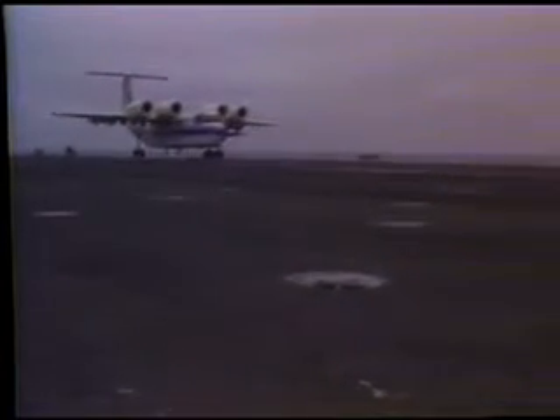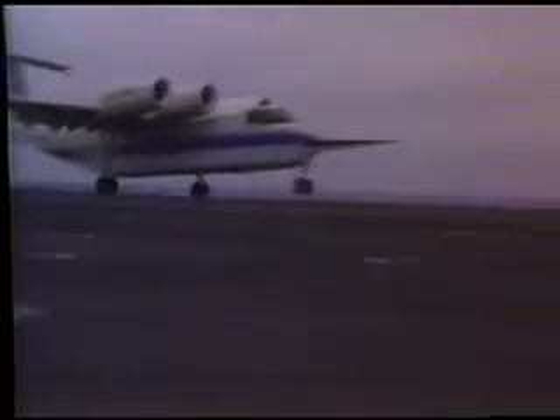In a cooperative test with the Navy last July, the QSRA made 37 touch-and-go landings and 16 full-stop landings without the help of arresting gear or catapults aboard the carrier USS Kitty Hawk. This was the first time a four-engine jet transport ever operated on an aircraft carrier at sea.